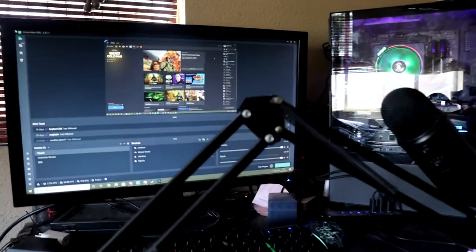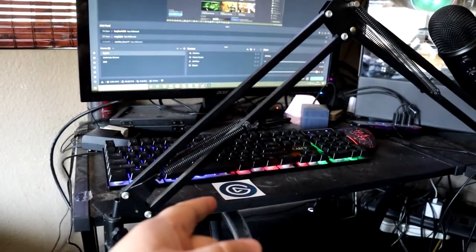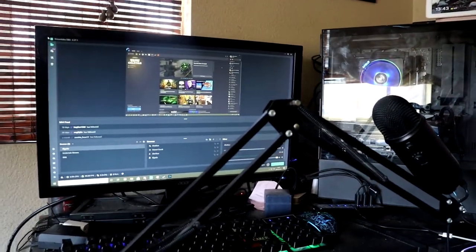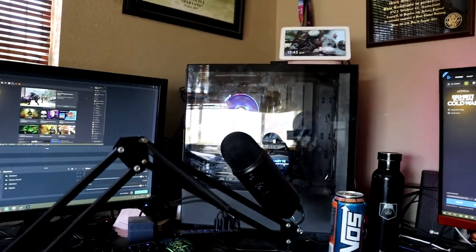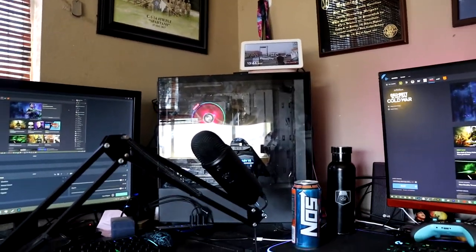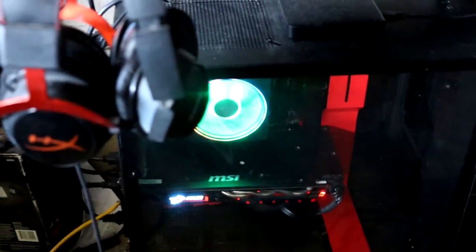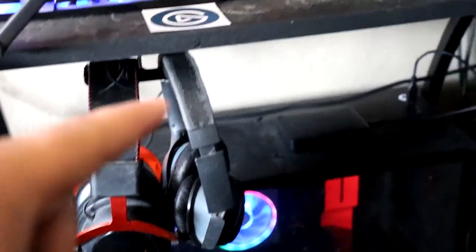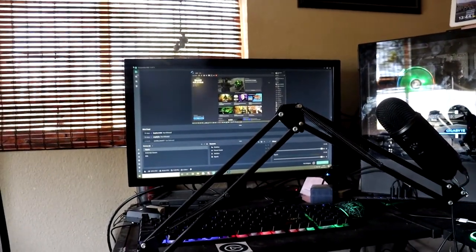Over here is my second PC — you're probably thinking why does he have two? This one's for streaming. You can see the keyboard, mouse, and an Elgato capture card sticker. What I do is run an HDMI 2.1 from my main PC — a Ryzen 9 with an RTX 3090 — down into this streaming PC, which sports a Ryzen 7. I plug it into the Elgato internal capture card, and that's what makes 1440p 144Hz gaming while streaming at 720p possible.